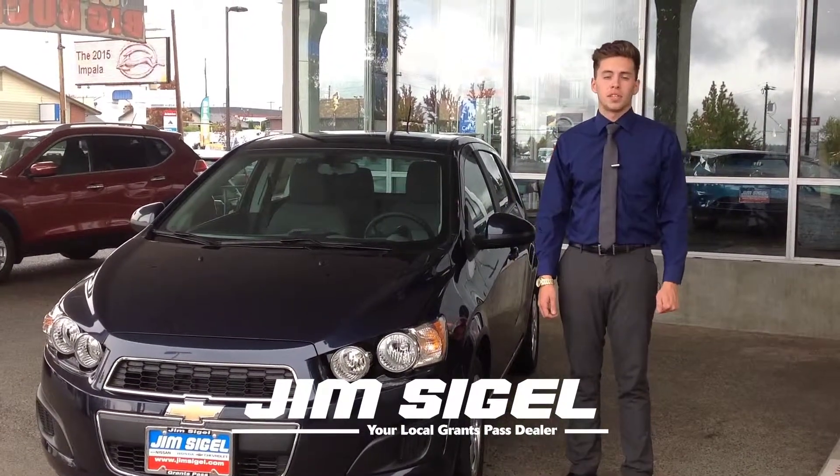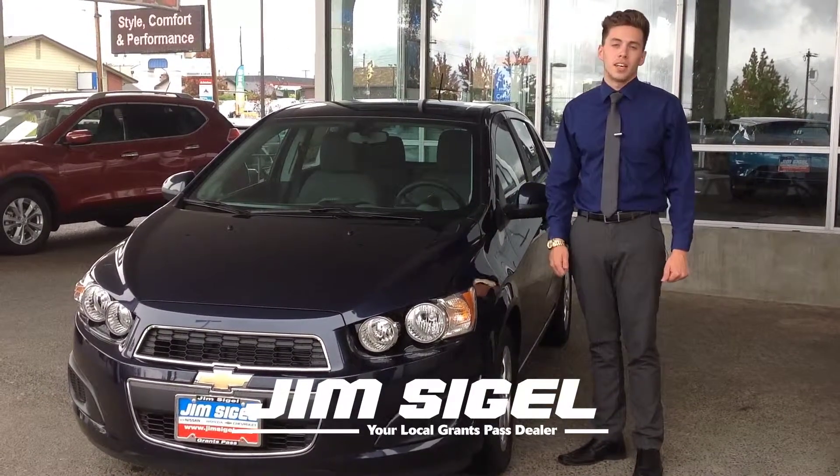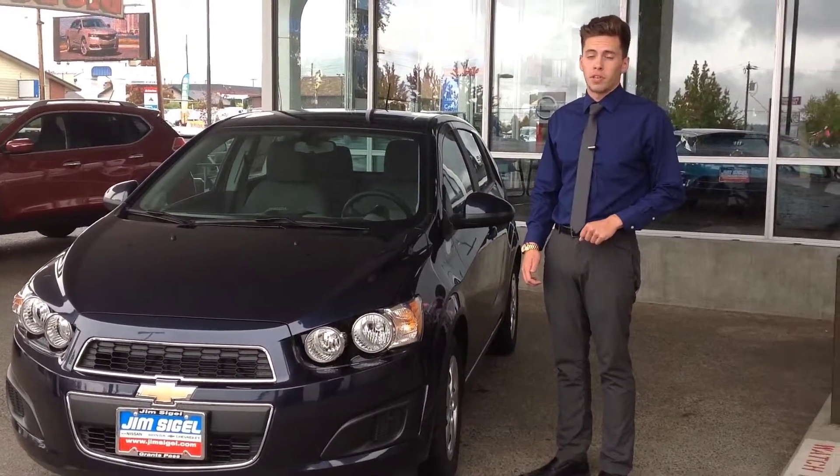Hey everyone, Abram Marius here at Jim Siegel Automotive. Today we're going to be talking about the 2015 Chevy Sonic LS. Now there are three things that make this car such an outstanding vehicle.